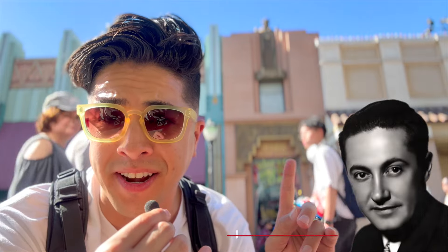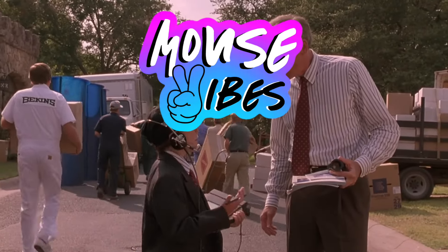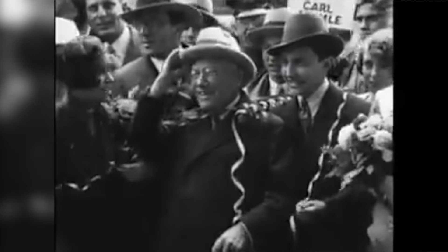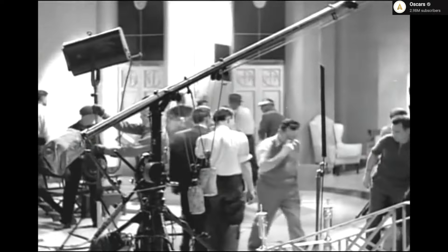Carl Laemmle's right-hand man, Irving Thalberg, has his own monument right behind us. It's no surprise with its placement — just right of Carl Laemmle. I think it's time for another Mouse Vibes history moment. That's Irving J. Thalberg. At just 18 years old, he moved west to California and became secretary for Carl Laemmle, who was president of a then-struggling Universal Pictures. Impressed with his movie-making knowledge, Laemmle made Thalberg the head of the studio at just 20 years old.